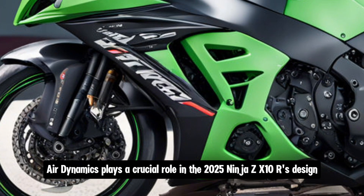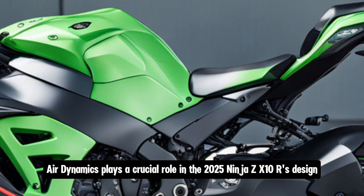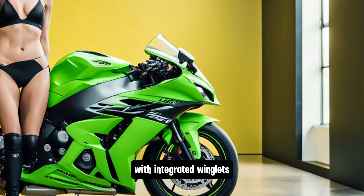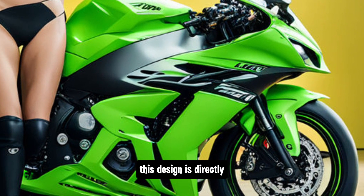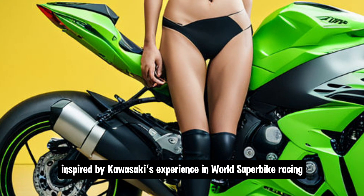Aerodynamics plays a crucial role in the 2025 Ninja ZX-10R's design. The bike features a more aggressive front fairing with integrated winglets, which Kawasaki claims generate additional downforce, improving stability at high speeds. This design is directly inspired by Kawasaki's experience in world superbike racing.